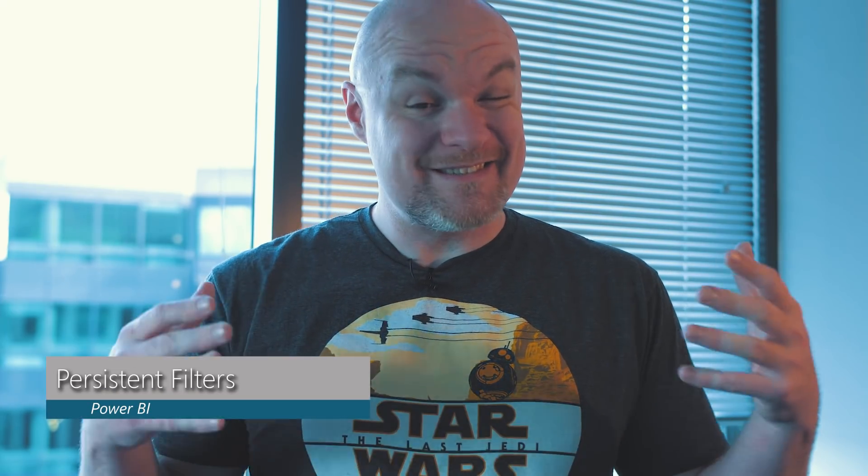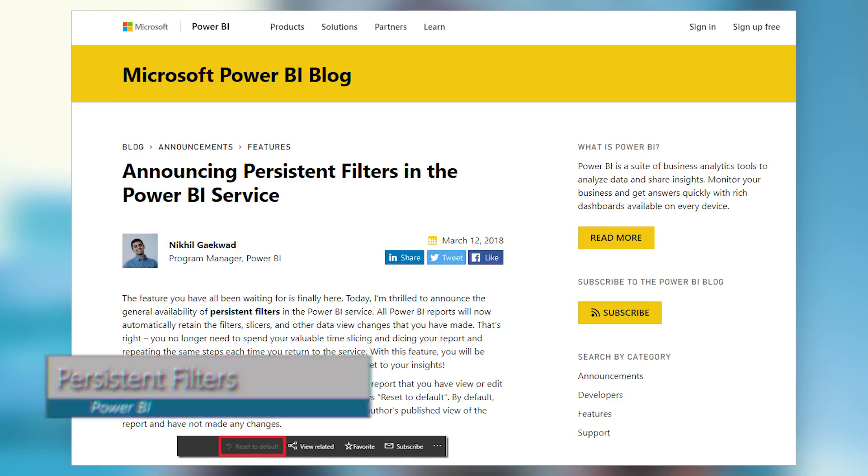Persistent filters are now available in the Power BI service — this is awesome. If I set filters and then leave the report and come back, it's going to remember those filters I had selected before. I can always reset back to default, but it will remember those filters so I don't have to reset them every time I come back into the report. For more details on how persistent filters work, check out the link down in the description below, along with links for all other items in this roundup and bonus items as well.